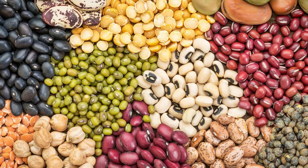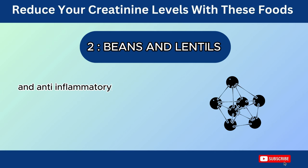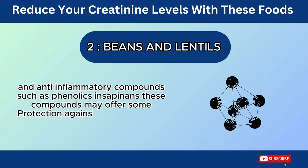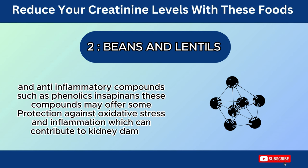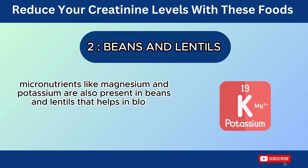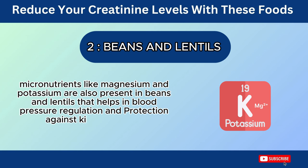Beans and lentils also contain various antioxidants and anti-inflammatory compounds, such as phenolics and saponins. These compounds may offer some protection against oxidative stress and inflammation, which can contribute to kidney damage. Micronutrients like magnesium and potassium are also present in beans and lentils, helping with blood pressure regulation and protection against kidney damage.